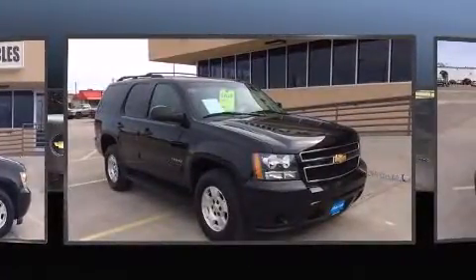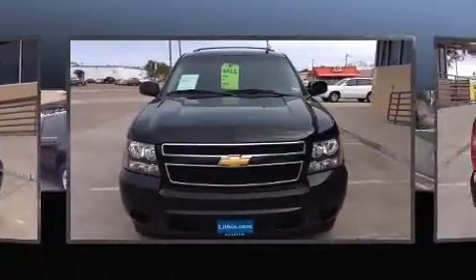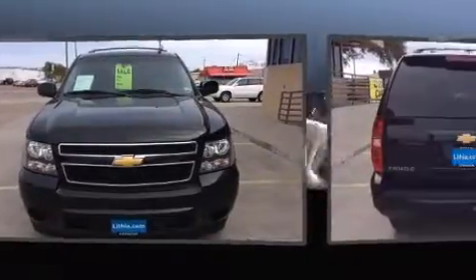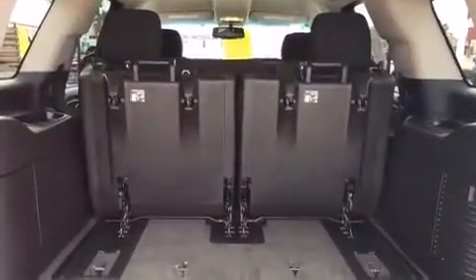Top features include power front seats, delay off headlights, an automatic dimming rear view mirror, heated door mirrors, a trailer hitch, rear wipers, and a split folding rear seat.